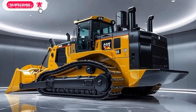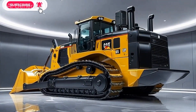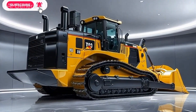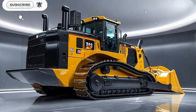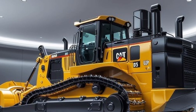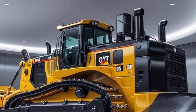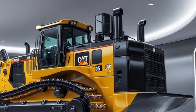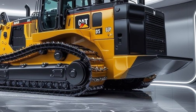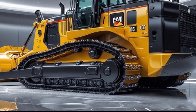The 2025 Caterpillar D70 Bulldozer represents the next generation of heavy-duty earth-moving machines — a perfect balance between power, technology, and efficiency. Designed to handle the toughest terrains and workloads, the D70 showcases Caterpillar's legacy of innovation with cutting-edge upgrades that redefine what a dozer can do.